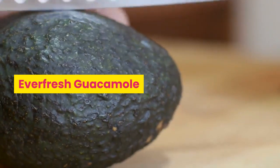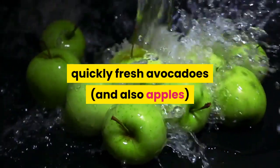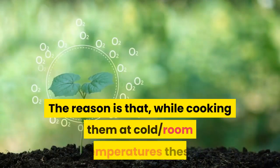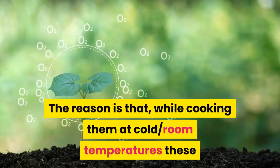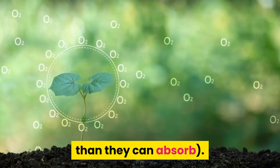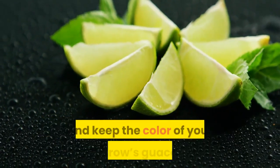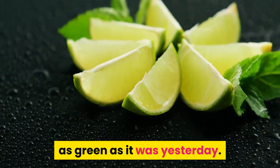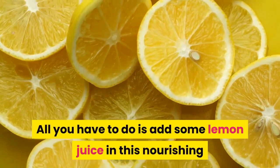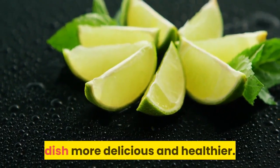Everfresh guacamole. Many of you are likely to notice how quickly fresh avocados get brown if we try to cook something with them. The reason is that at cold room temperatures, this fruit is sensitive to excess oxygen, which is more than they can absorb. Lemon can assist to prevent this cooking unpleasantness and keep the color of your tomorrow's guacamole as green as it was yesterday. All you have to do is add some lemon juice to this nourishing morsel, and the lemon flavor would only make the dish more delicious and healthier.